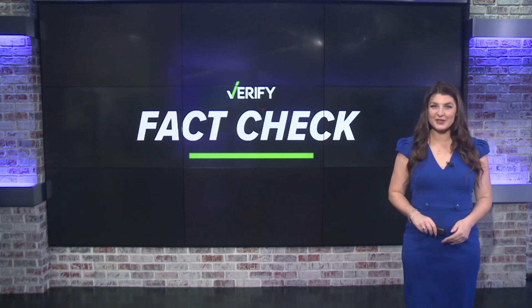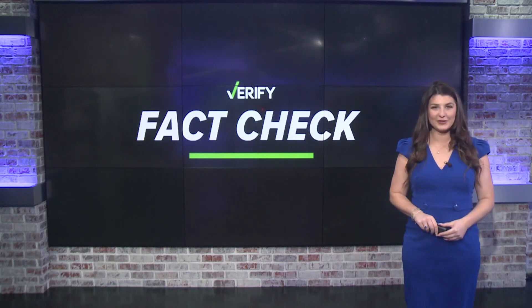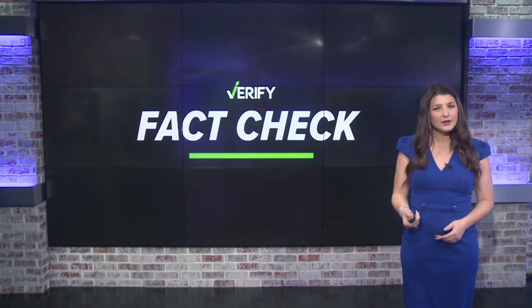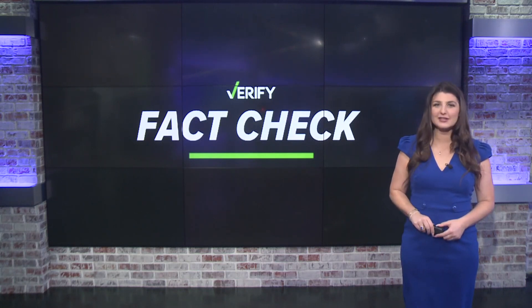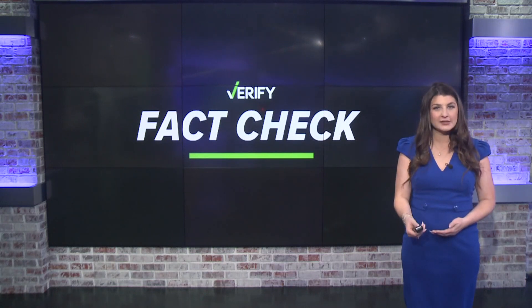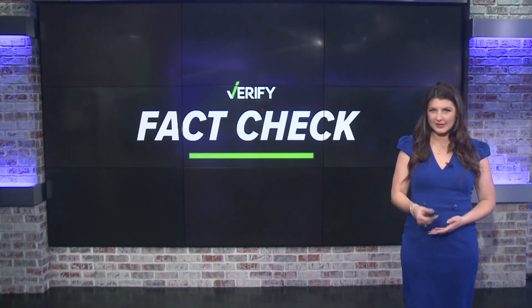It's that time of year again — time to get your annual flu vaccine, and this year it's accompanied by the rollout of a new COVID vaccine as well. There's one study that caught our eye. It suggests there may be a heightened effectiveness for patients who take their COVID-19 vaccine in the same arm. So let's get the facts.